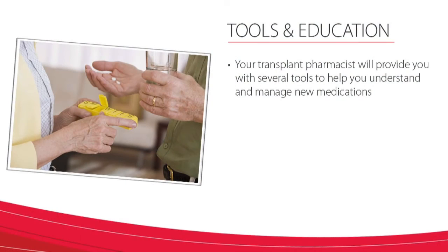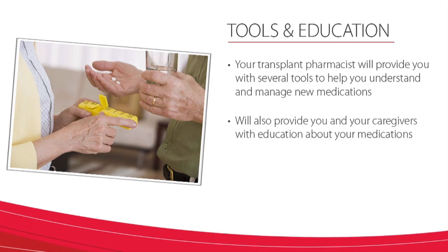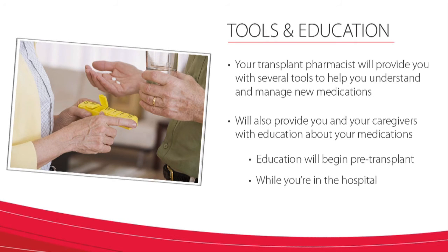Although this may seem like a lot of medications and be overwhelming, we're here to help. Your transplant pharmacist will provide you with several tools which will help you understand and manage all of these new medications. We will provide you and your caregivers with education about your medications. This education will be ongoing — it will begin pre-transplant and continue after transplant while you are in the hospital and as you follow up in the outpatient clinic.